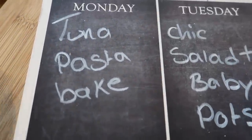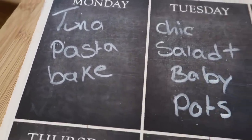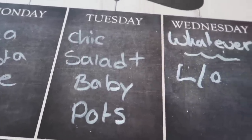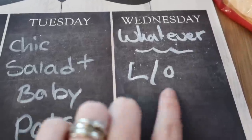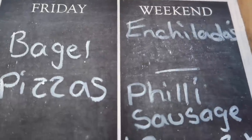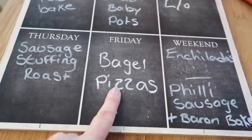On Monday I'm going to do a tuna pasta bake because we haven't had that for a really long time. Tuesday is going to be a seasoned chicken breast salad with baby potatoes. I'm leaving Wednesday free for leftovers or something else I decide to make. We've also got the corn pieces which Steve and I will probably eat over the weekend — maybe Friday actually.